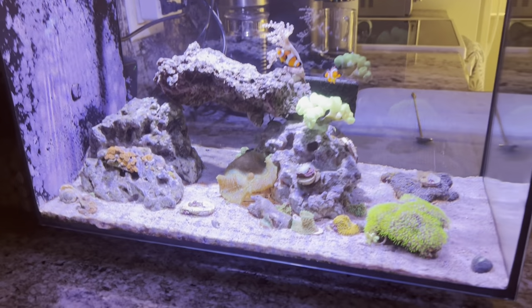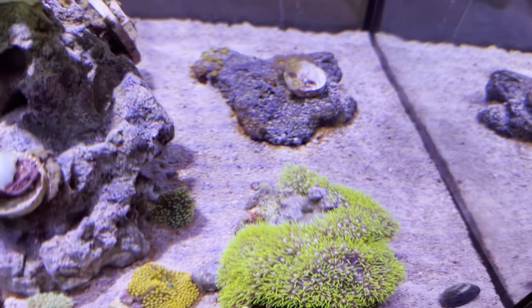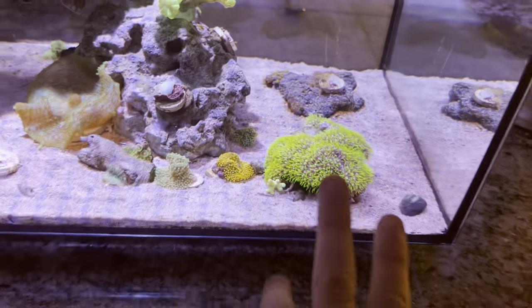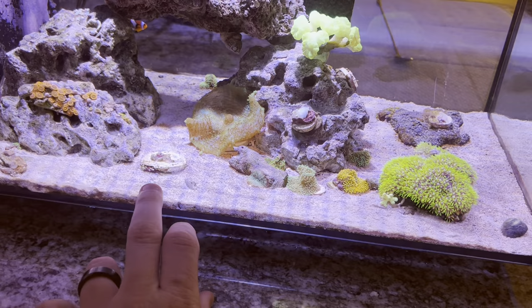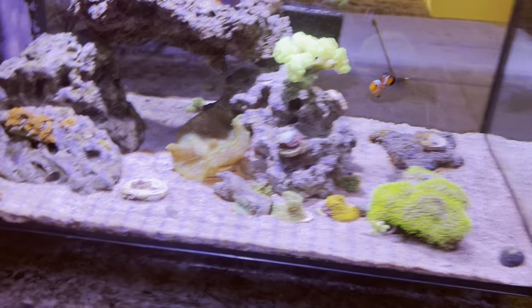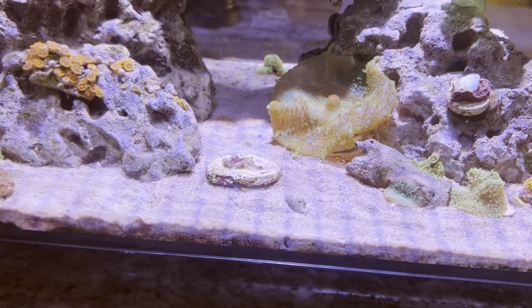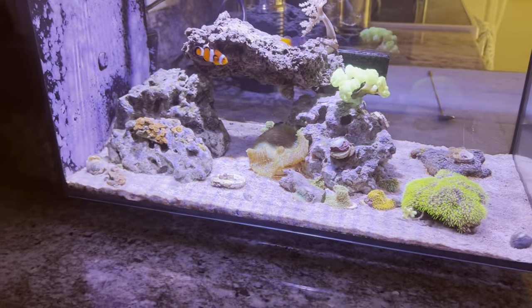Everything's been pretty steady. This frag here is a little bit of GSP — it was actually right there; you can see that bald spot on the rock. That's where the frag was, so all of this GSP started originally from this frag. For some reason it died off on the frag and left that little piece there, so I separated it from the main colony. I'm going to try and cover this frag again and maybe use it as a trade-in or put it somewhere else in the tank when it grows out.